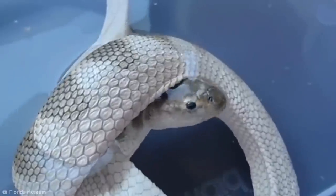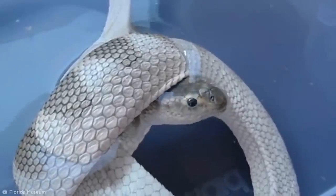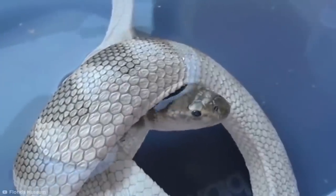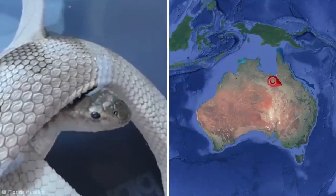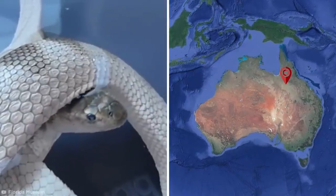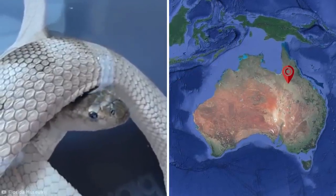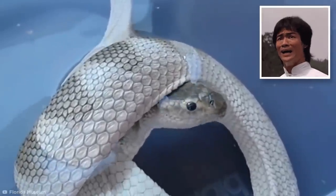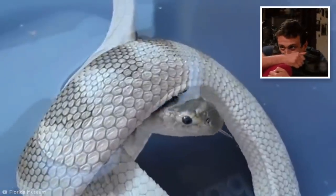This rare footage, captured by University of Florida herpetologists Coleman Shee and Harvey Lilywhite, shows a Shaw's sea snake collected in Queensland, Australia, drinking from the surface of the water just like it would in the wild. Even those of us who are the most petrified of these slippery serpents must admit that this is pretty darn cute.